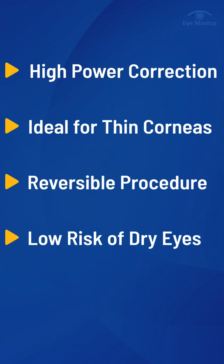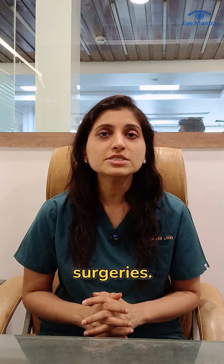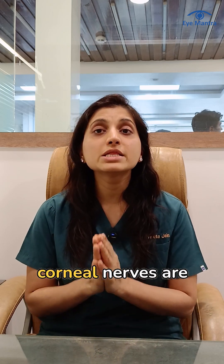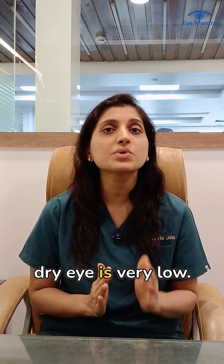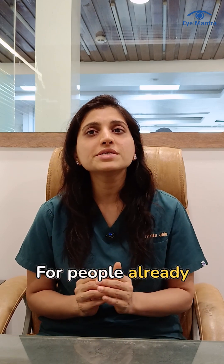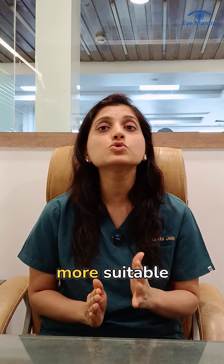Fourth, ICL carries a lower risk of dry eyes. Dry eyes are a common complaint after LASIK and other corneal surgeries. But in ICL, your corneal nerves are not disturbed, so the risk of post-surgery dry eye is very low. For people already suffering from dry eye syndrome, ICL becomes an even more suitable option.